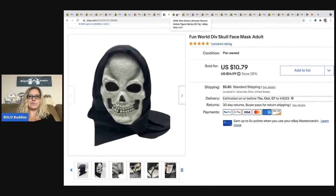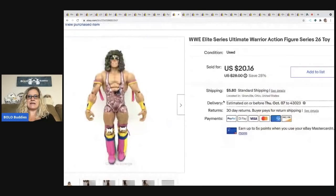The next item is this WWE Elite Series Ultimate Warrior action figure — a wrestler. I was at an estate sale and it was just laying on a table randomly, like some kid walked through the sale and threw it to the side or something. There were some other toys there but not much. This guy sold for $20.16 — the buyer was all in for $27.40 — and I paid a buck for him at the estate sale.